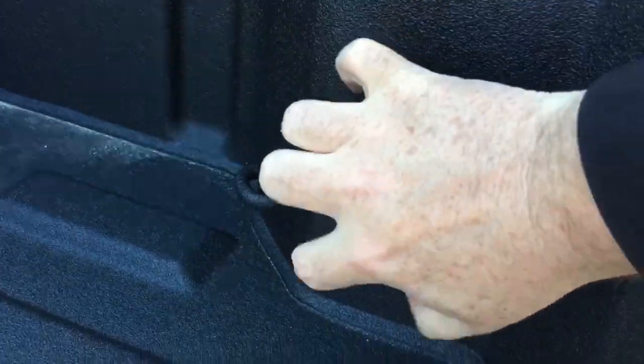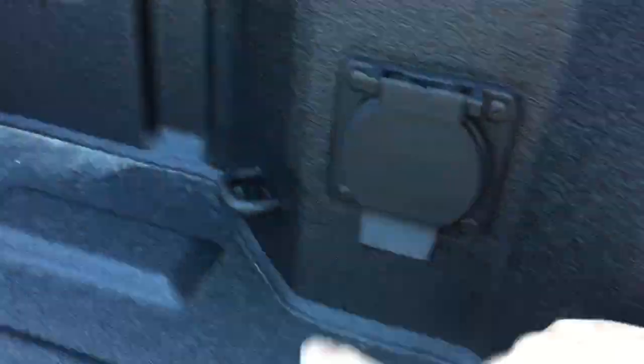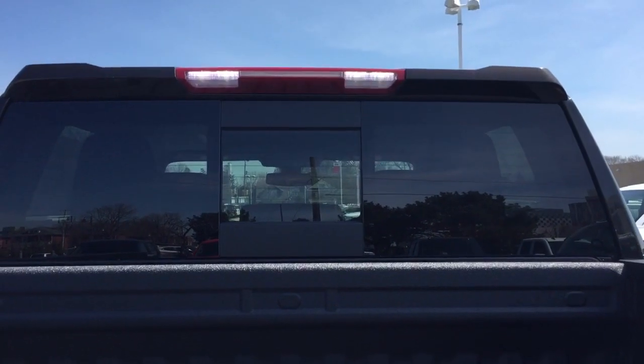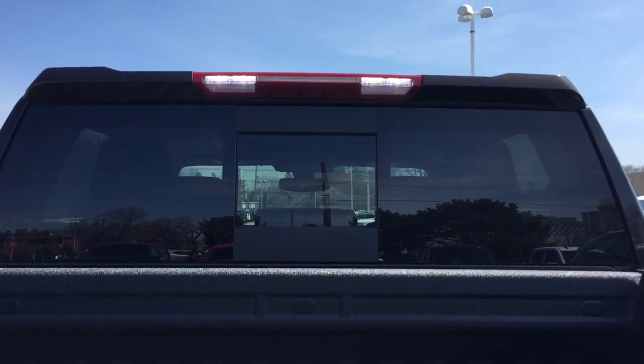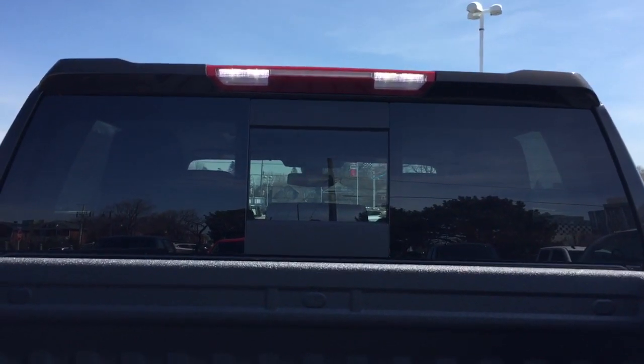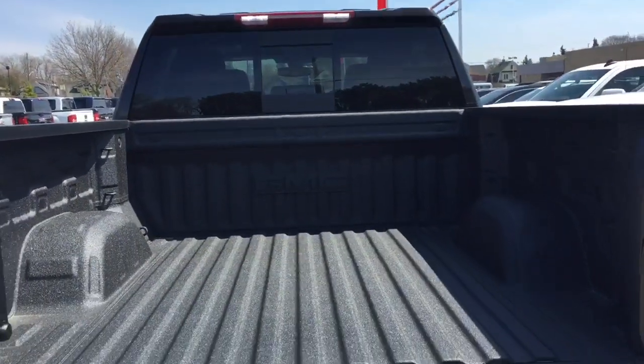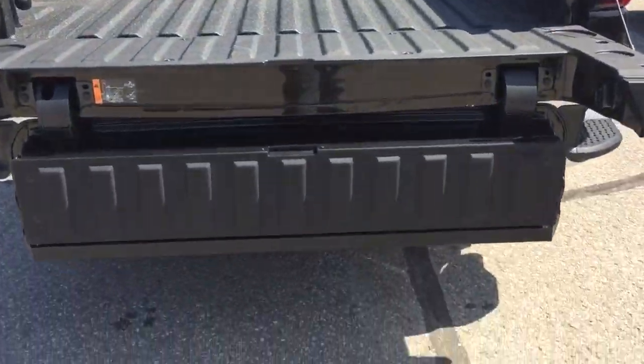You do have the 400 watt power outlet, the tie downs, and those bright LED lights. You also have new lights above which are brighter and point downwards — so if you want to see what's in the rear of your truck in darker conditions, that's a nice touch.